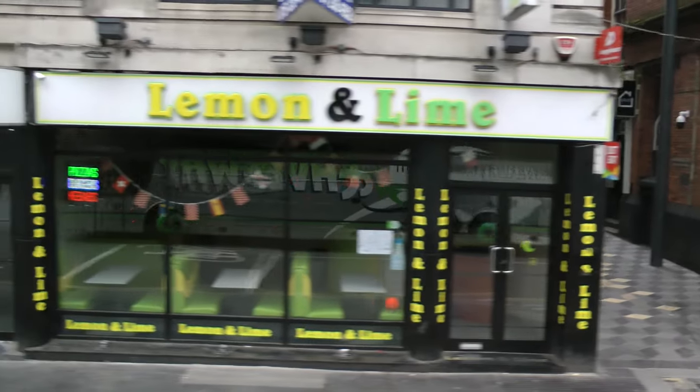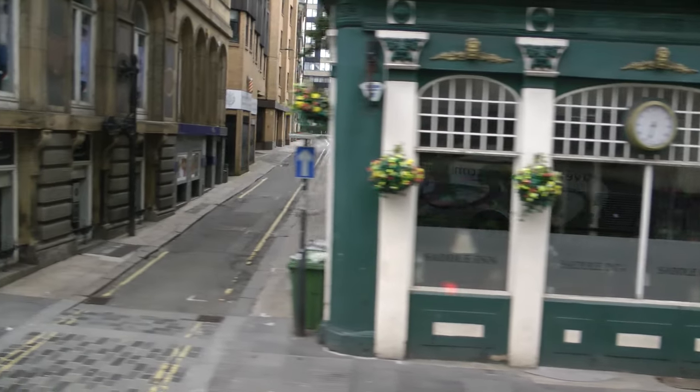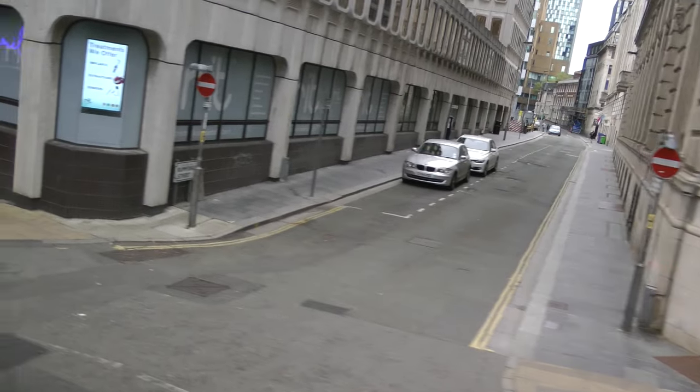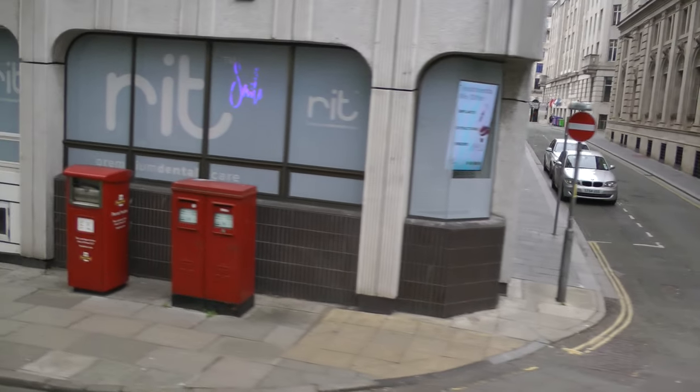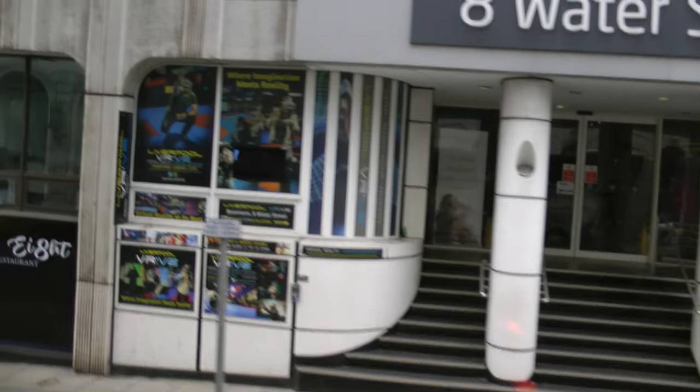There's a building sticking out on the right-hand side, and at the very top, the India Buildings. It was the home of the Blue Funnel Line, which dealt with an area called East India.